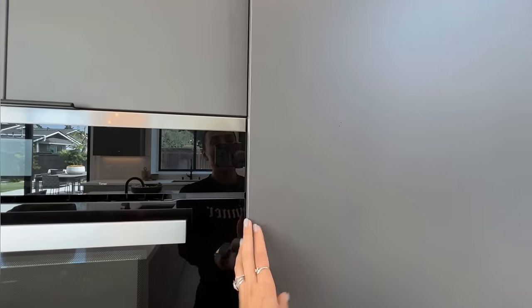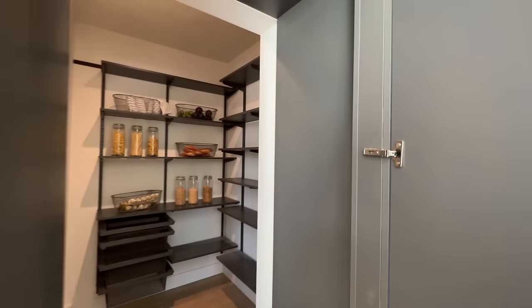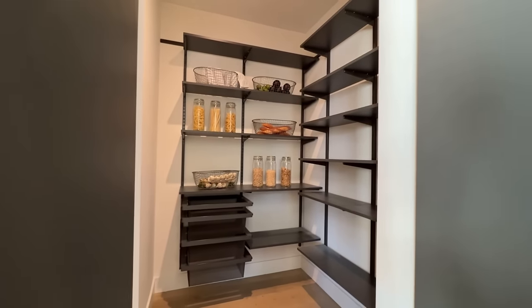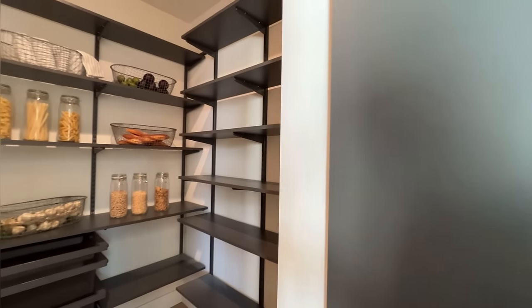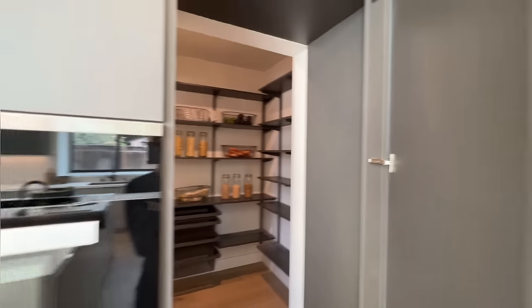It's already open — this is actually a walk-in pantry. Look at how beautiful this pantry is. Very, very nice. Very designer-esque. And tons of storage space for anything you need to put in your pantry.